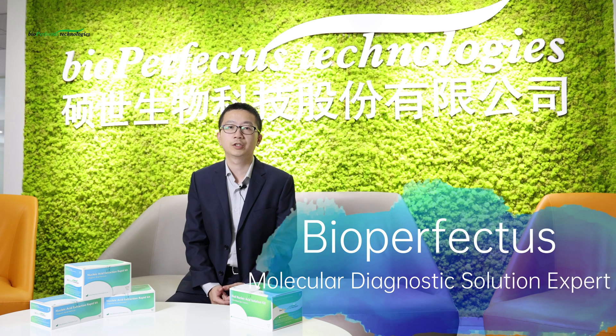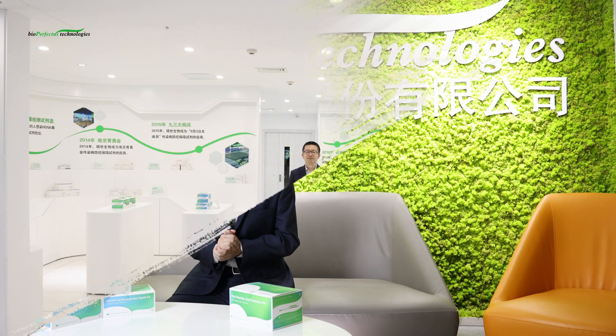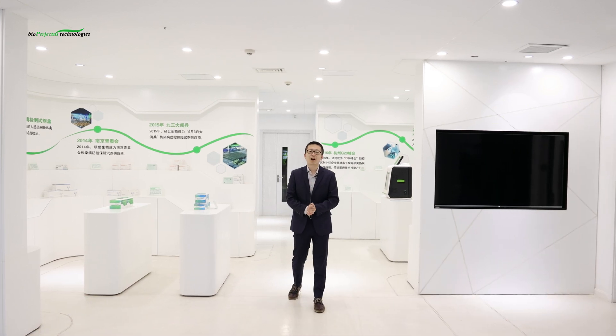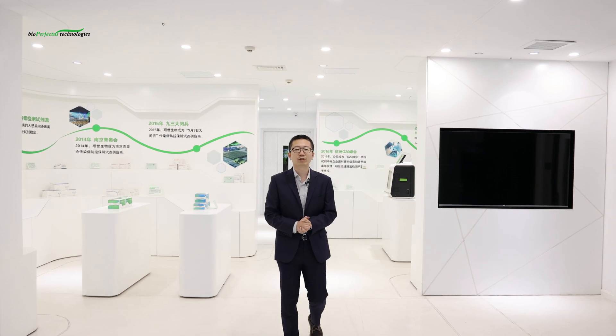Bioperfectus is a molecular diagnostic solution provider and infectious disease diagnostic expert, with more than 10 years of experience. We can provide both manual and automatic Nucleic Acid Extraction solutions. Now come and follow me — I will show you more about our Nucleic Acid Extraction solutions.